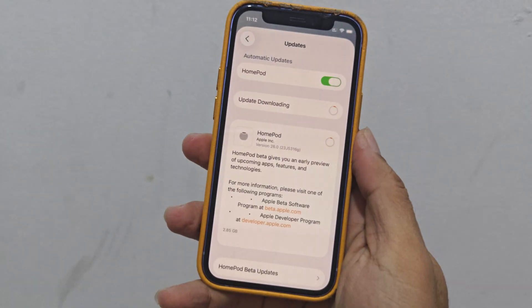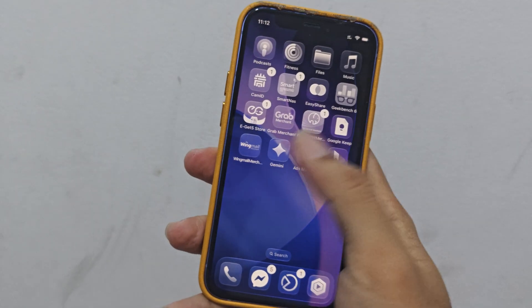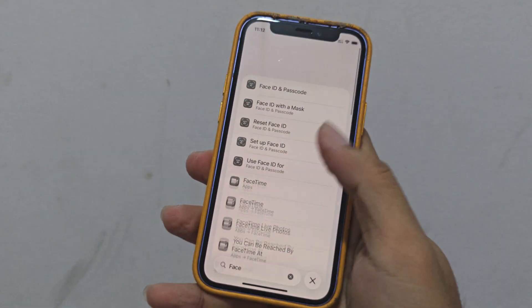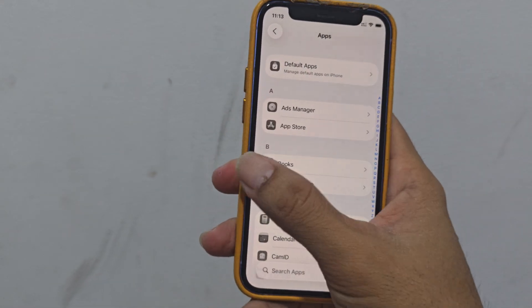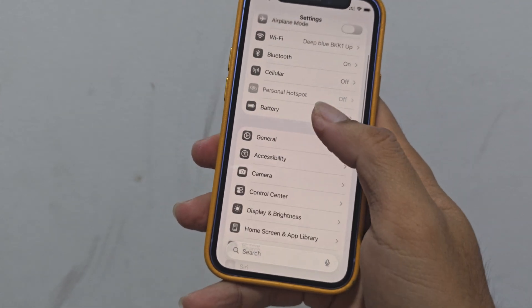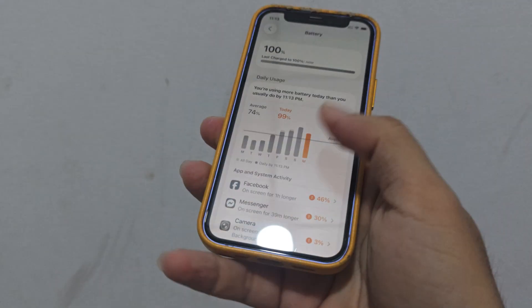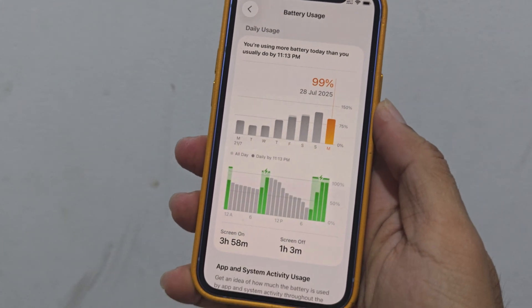Today is Day 4 of the public beta. Still downloading the HomePod update. I haven't restarted or anything — just smooth, smooth everything. Battery is at 100%, I just unlocked it now. Let's go check out today's battery stats.